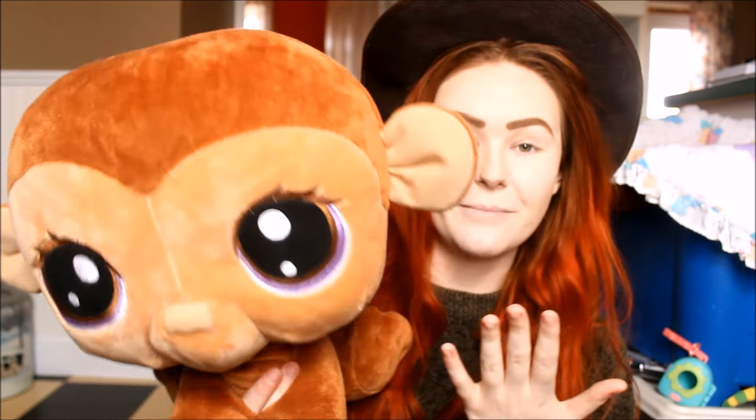There is giant LPS plush. Literally, this is a thing — 100%. Some people might know about these, some people don't. That's why I'm making this video. I'm bringing awareness to these amazing creatures that I love very much.